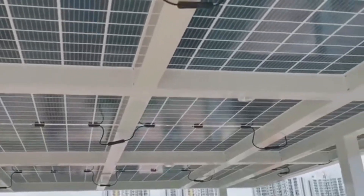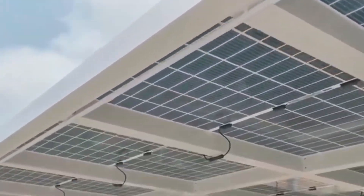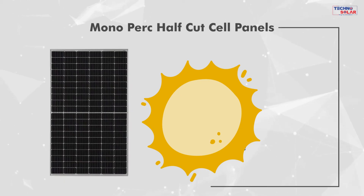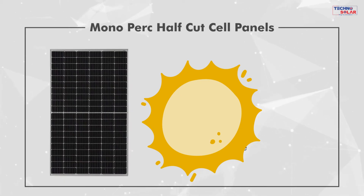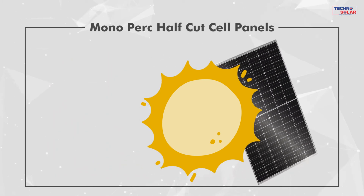The transparent gaps between bifacial cells further enhance sunlight penetration and reflection. In contrast, monofacial panels typically use P-type PERC technology with a white plastic backing, making them lighter and slightly cheaper.